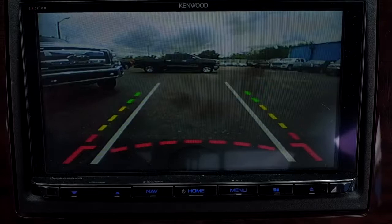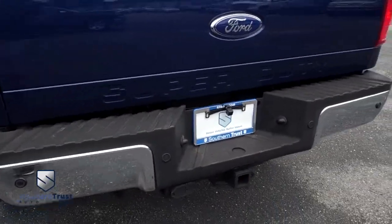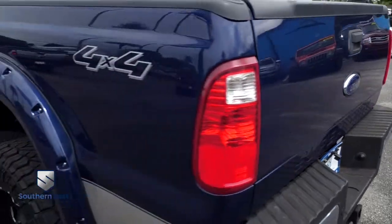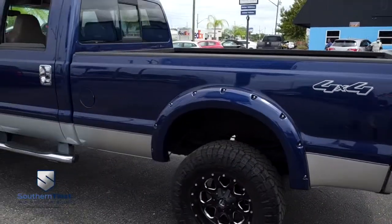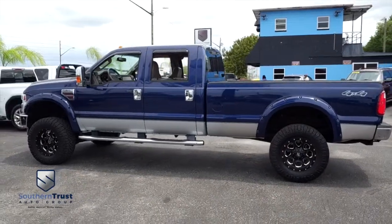Only 134,000 miles. For a 2008, well below average — tow package, sensors. Do not wait, do not hesitate, do not procrastinate. This beautiful beast will not last long.